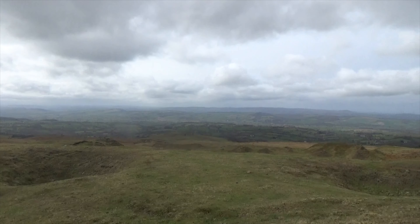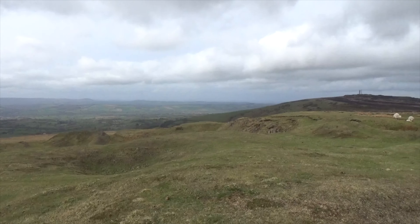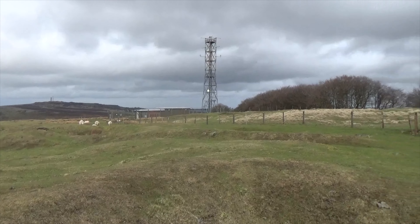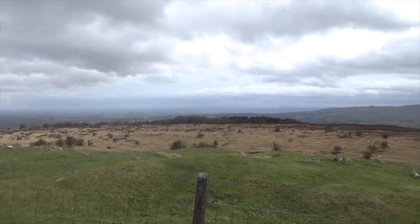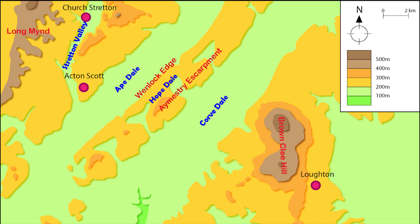This is the top of Cleeberth, which is the summit of the south part of Brown Clee Hill. It is ridiculously windy on top of here because of the remnants of Storm Gareth, so I've actually done the voiceover work at home — sorry folks.